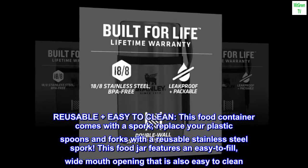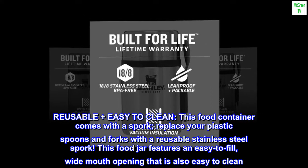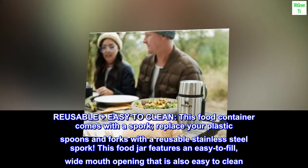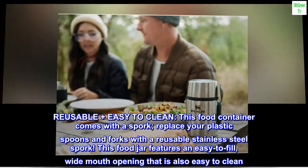Reusable plus easy to clean — this food container comes with a spork. Replace your plastic spoons and forks with a reusable stainless steel spork. This food jar features an easy-to-fill, wide mouth opening that is also easy to clean.